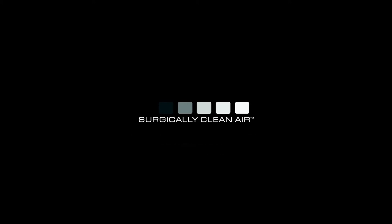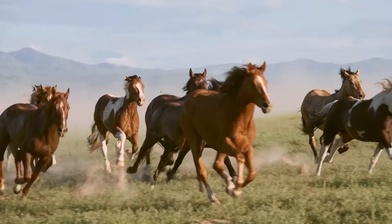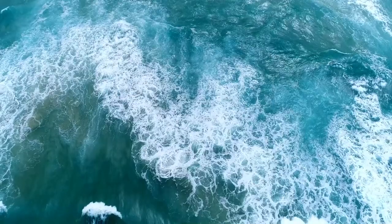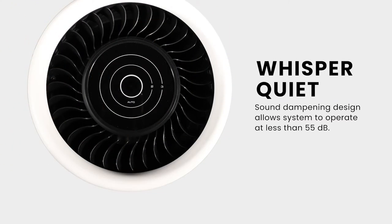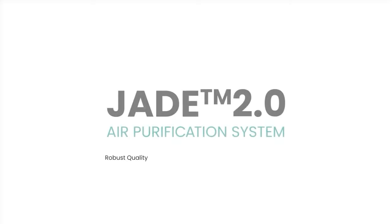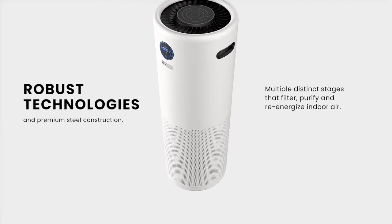Everything that is strong is perceived as loud. But when it comes to air filtration, you don't need to make noise to make an impact. The Surgically Clean Air, Jade — an air purifier with robust technologies that can filter,